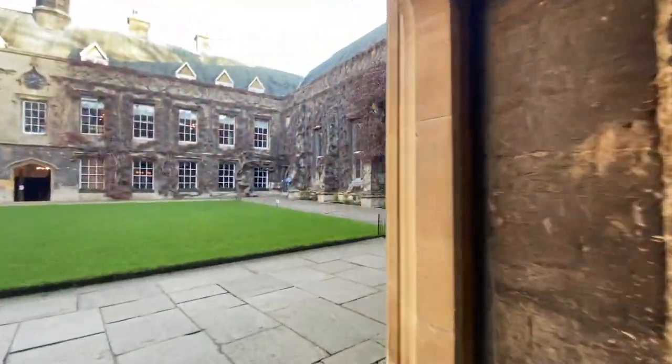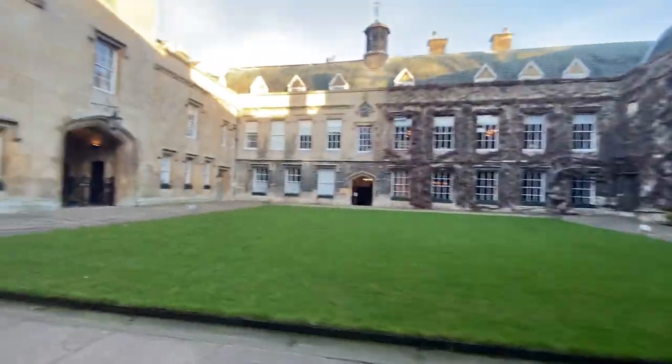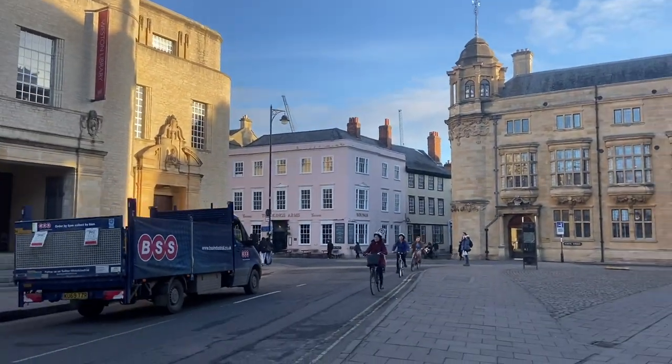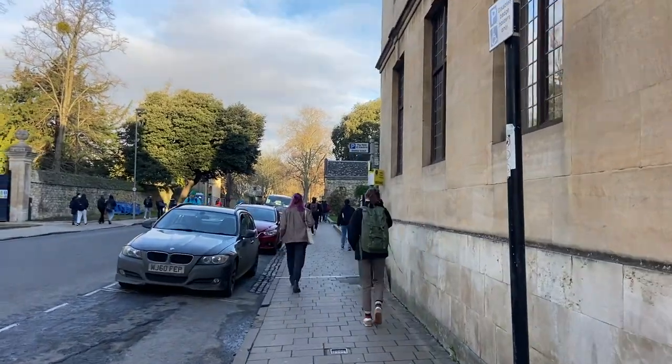I started off by dropping something off at a friend's room which is just across Grove Quad, which you can see, before heading out to my first lecture. I'm at Lincoln College which is pretty central so lectures are only about a 10 minute walk away.